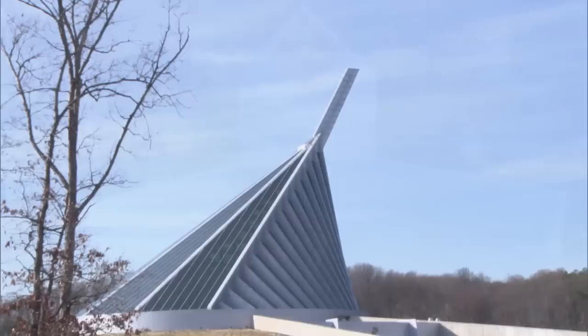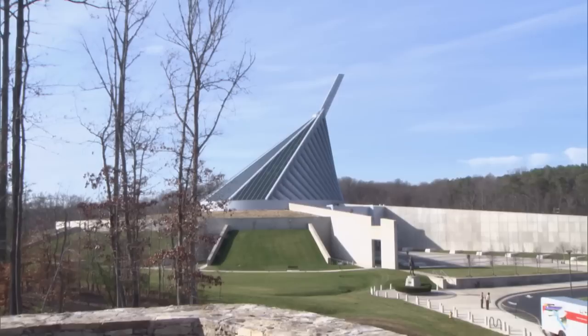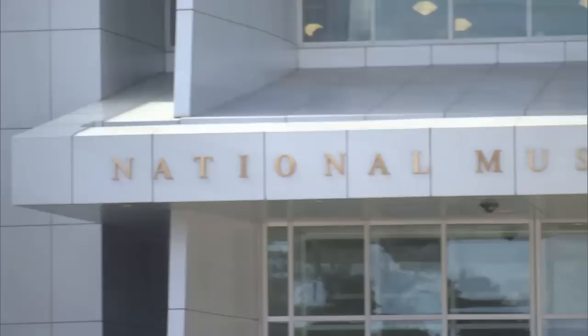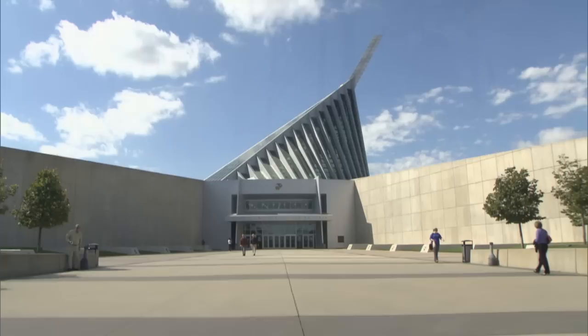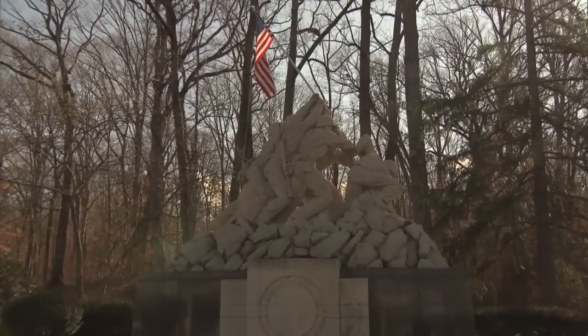The National Museum of the Marine Corps sits on 135 acres, with walking trails and Semper Fidelis Memorial Park, and a beautiful stone, timber, and glass-walled chapel. The museum is under the command of the Marine Corps University and was built as the cornerstone of a campus intended to preserve and present the history of the Corps. The inspiration for the design came from the famous image of the flag raising on Iwo Jima.